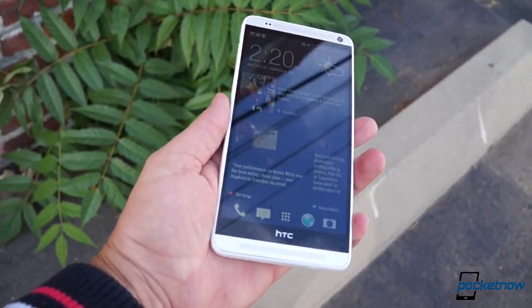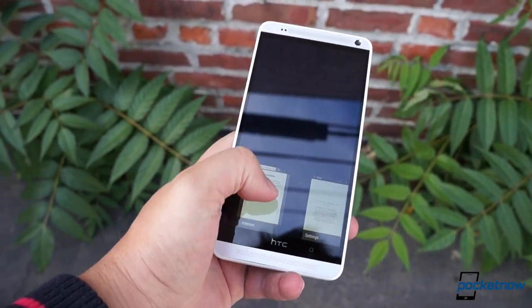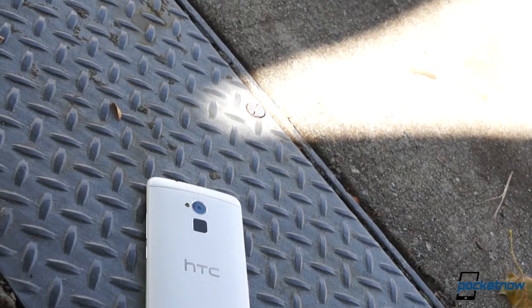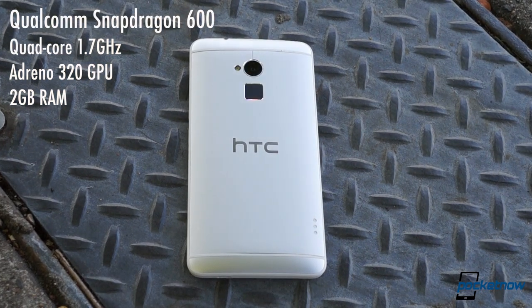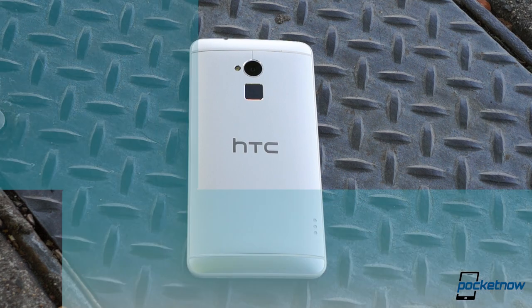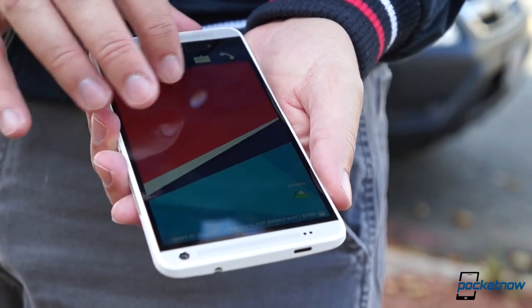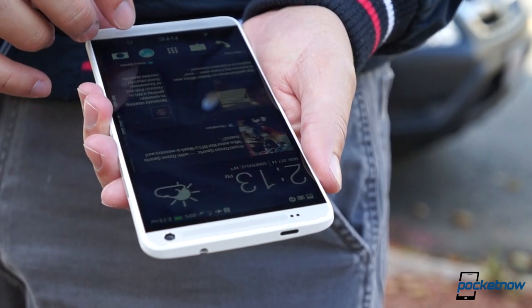We just wish it was lighter and narrower, because using it one-handed is a near impossibility. At 217 grams, it's also one of the heaviest handhelds on the market. The One Max is also going to take some grief from spec fanatics due to its internals. The Snapdragon 600 powering the phone isn't a low-end system by any means, but those expecting the higher-power Snapdragon 800 or a larger helping of RAM will come away disappointed. Fortunately, on a well-made device, specs don't have as much to do with performance as you might think — and insofar as software goes, the Max is a well-made device.